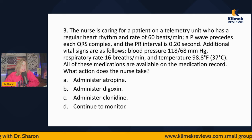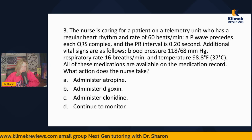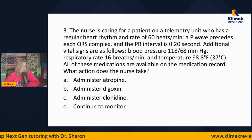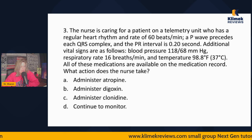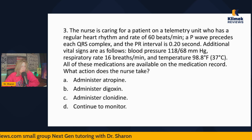Question three: The nurse is caring for a patient on a telemetry unit who has a regular heart rhythm and a rate of 60. A P wave precedes each QRS and the PR interval is 0.20. Additional vital signs: blood pressure 118/68, respiratory rate 16, temp 98.8. All these medications are available on the medication record. What action does the nurse take? Administer atropine, administer digoxin, administer clonidine, or continue to monitor?